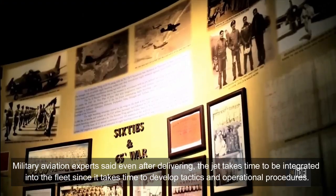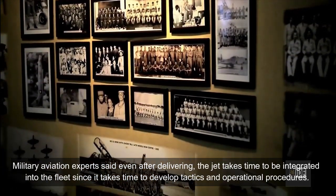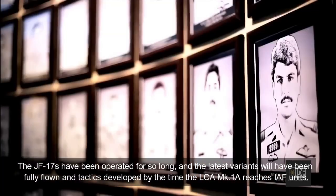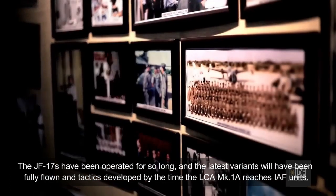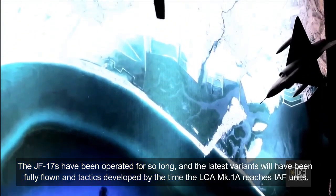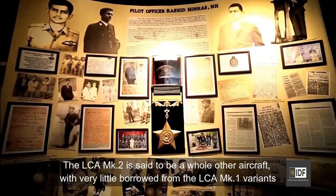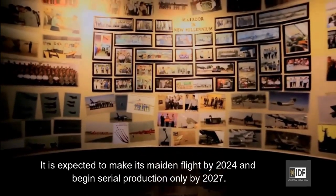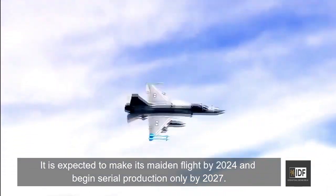The military aviation expert said that even after delivering, the jets take time to be integrated into the fleet since it takes time to develop tactics and operational procedures. The JF-17 has been operated for so long that the latest variant will have fully flown and tactics developed by the time the LCA MK-1 reaches IAF units. The LCA MK-2 is said to be a whole other aircraft, with very little borrowed from the MK-1 variants. It is expected to make its maiden flight by 2024 and begin serial production only by 2027.